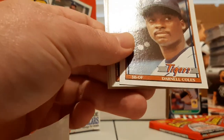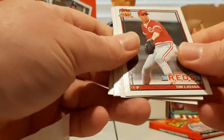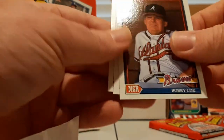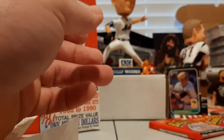Darnell Coles, Ed Nunez, Tim Layana, Terry Shumpert, Steve Sax, Carmelo Castillo, Bobby Cox, Jerry Don Gleaton — that's a name — and Walt Terrell.